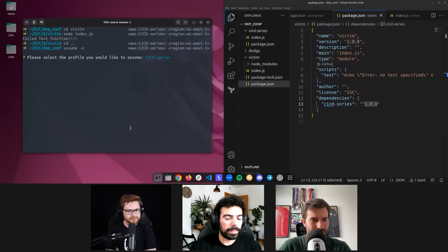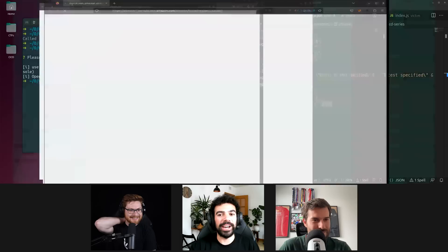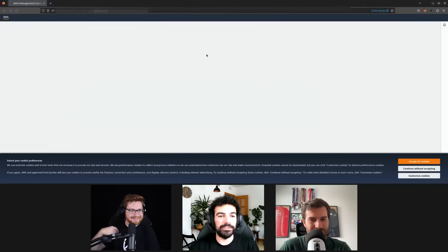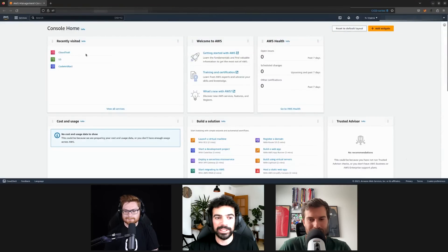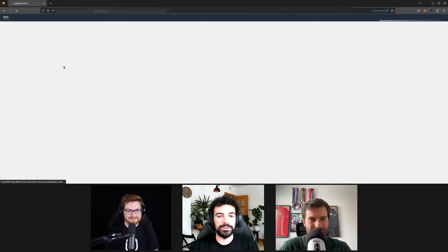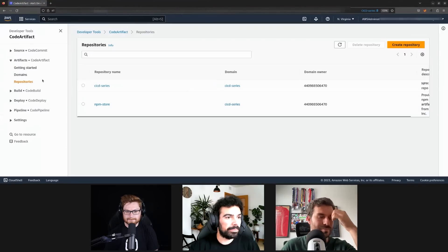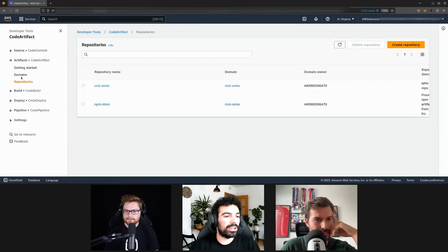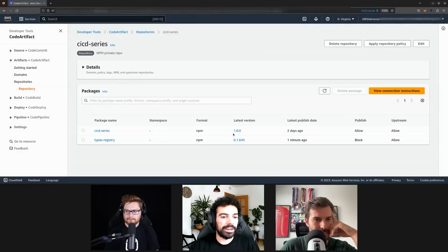Let me show you how this looks in AWS. What is the 'assume' command? It's called 'granted' — a cool tool. If you need to switch between different AWS accounts a lot, which I do constantly, it's super useful. So here in my AWS account for testing, we have a CodeArtifact domain and a repository called 'cicd-series' with one version: 1.0.0.